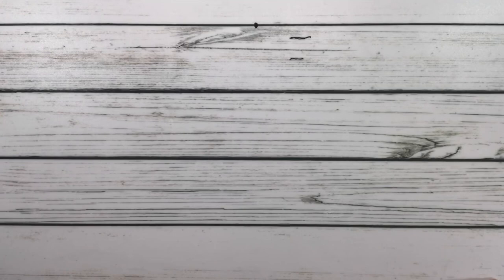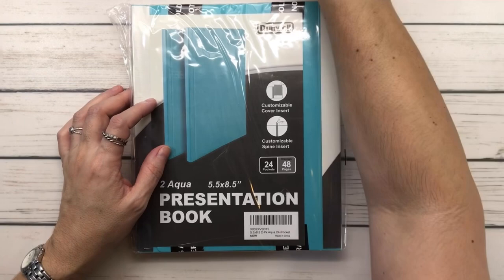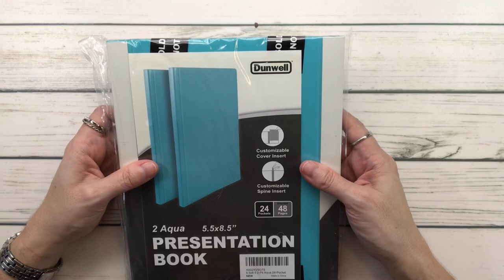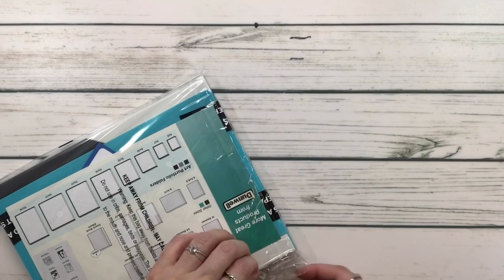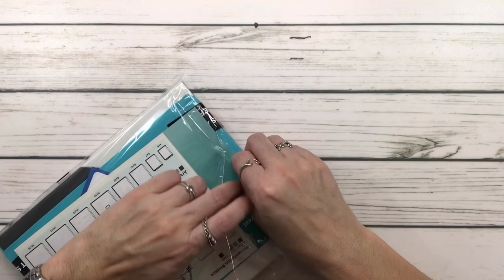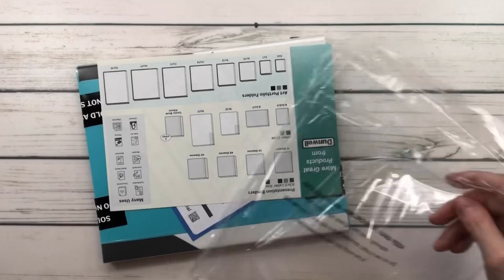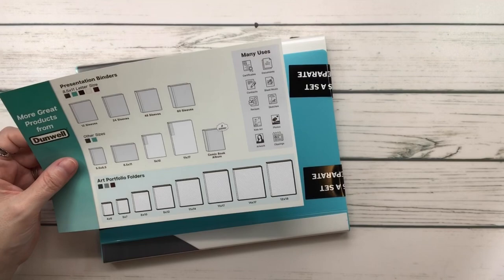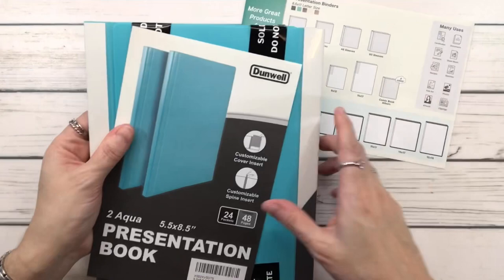The next one I got from Amazon. Somebody posted a picture of this on Facebook and I thought it was a great idea. You guys know I already have a log book, but I like this idea and I'm going to start with it for January this year. I'll post how much it costs in the description box. This is an art portfolio presentation binder — it came with two aqua 5.5 by 8.5 inch presentation books, sold as a set.